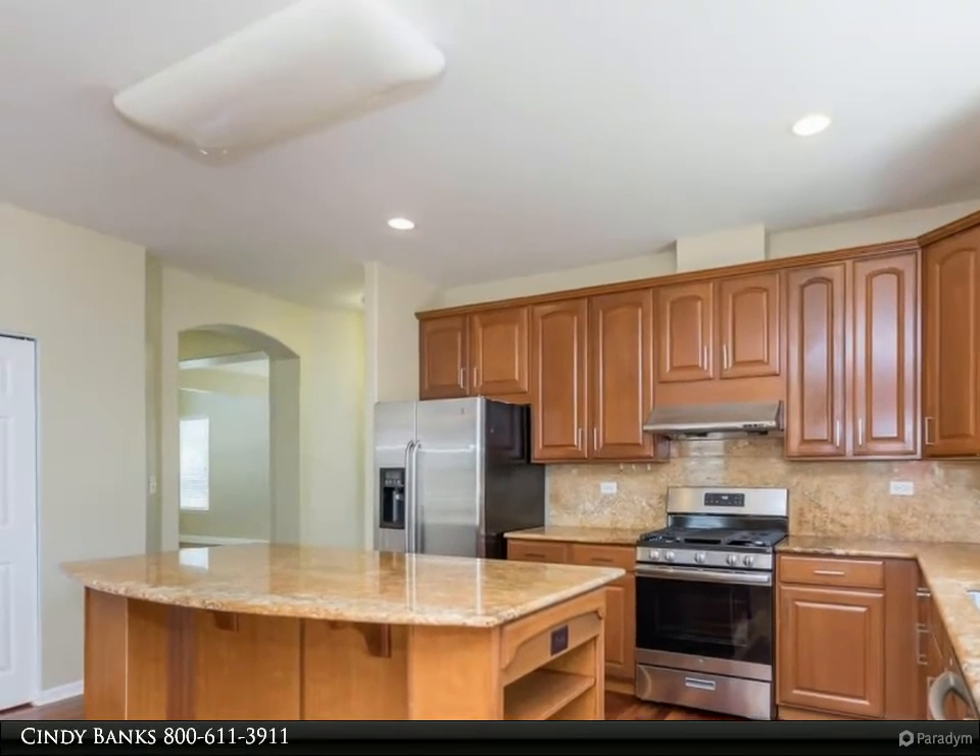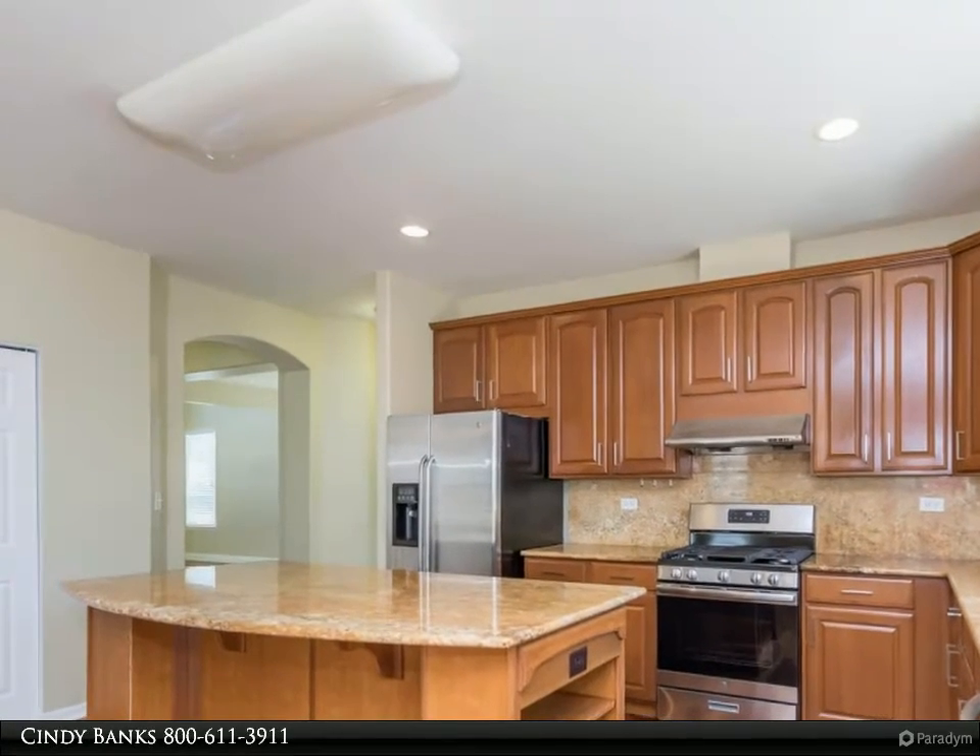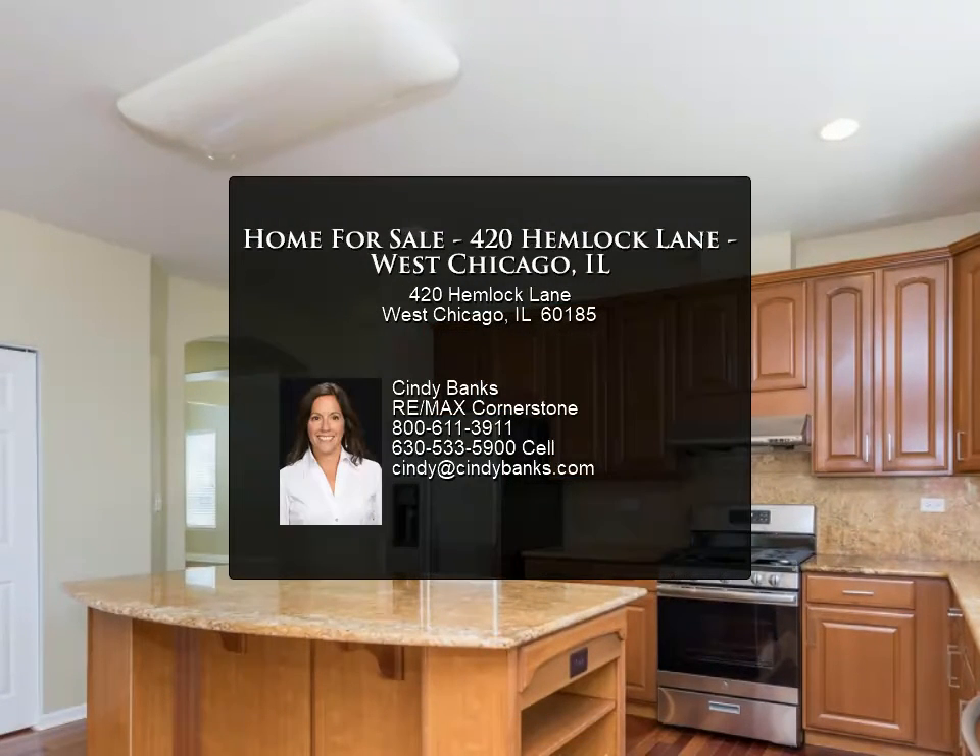The large master suite features a large walk-in closet with custom built-in organizers and a beautiful master bath with double sinks, a soaking tub and a separate shower.